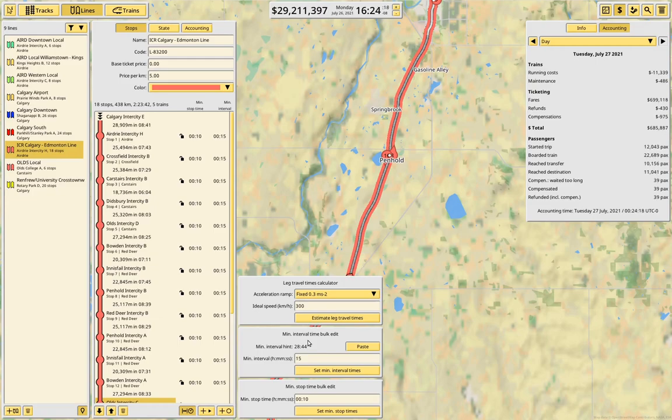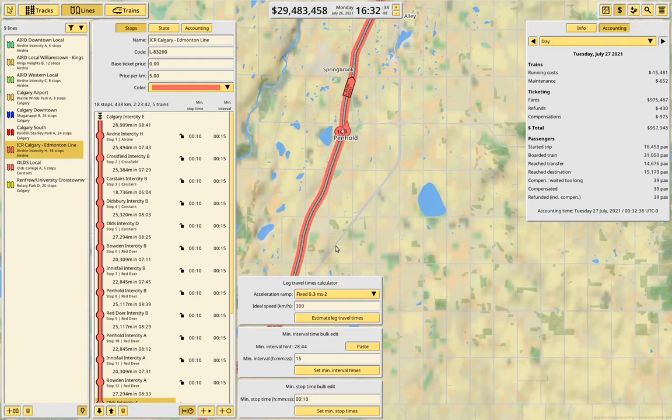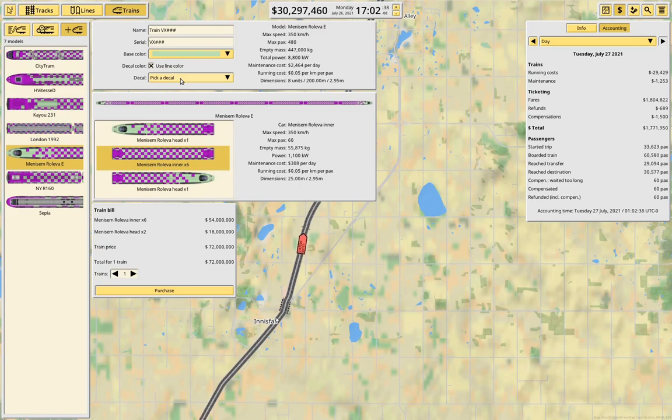I'm going to want to run it more often than that. I'm going to go under trains and take it up to max speed again. In the past couple of weeks, the developer has done quite a few patch updates to the game.